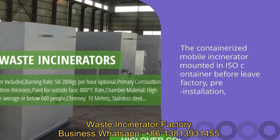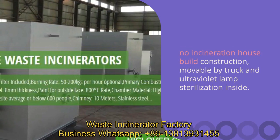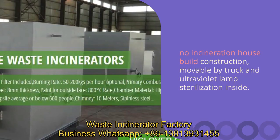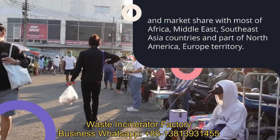A range of incinerators cater for small to large-scale animal cremation related businesses, such as poultry farms, cattle farms, sheep farms, pig farms, stables, kennels, testing laboratory, catteries, and pet crematoriums.